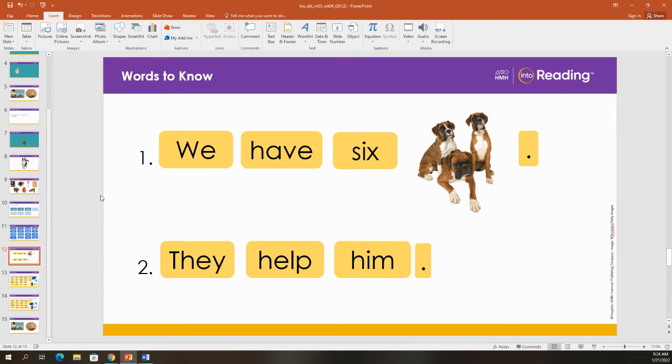I use some of our words and pictures to make sentences. The first one says we have six dogs. We have six dogs. We has an uppercase W to begin the sentence, and there is a period to end the sentence.